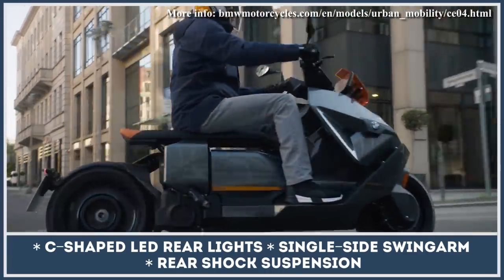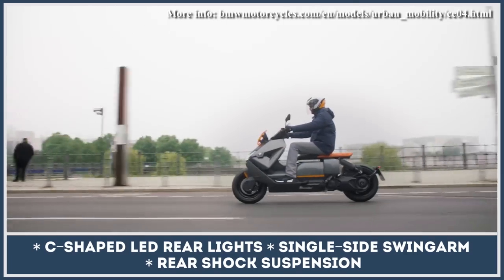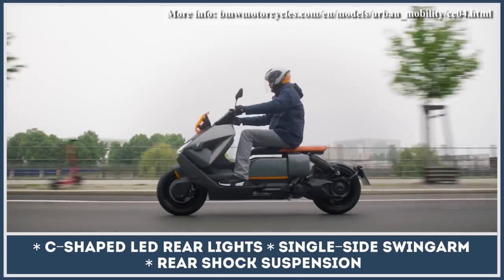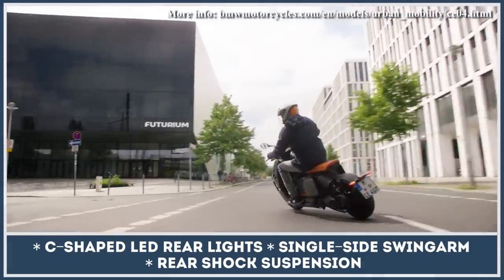The two-wheeler gets U and C-shaped LED lighting, a single-sided swingarm, and a rear shock. It's also fully connected to the rider and his smart tech with the 10.25-inch display, the largest in the scooter segment.